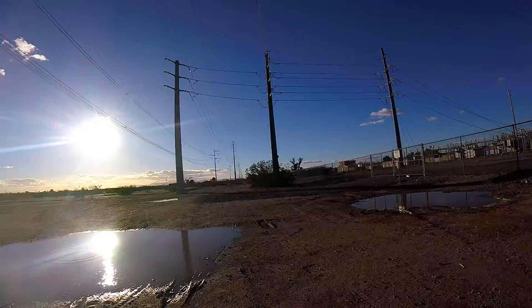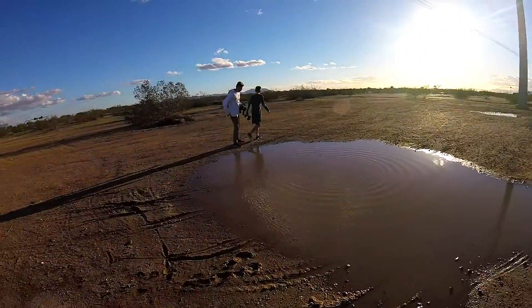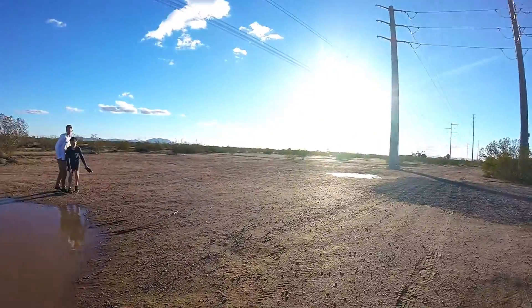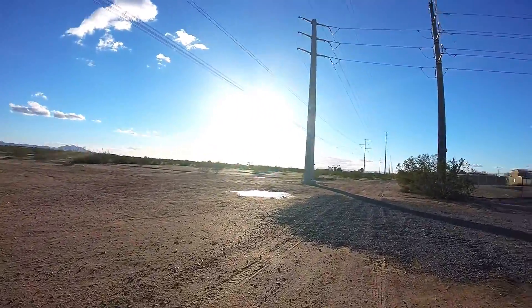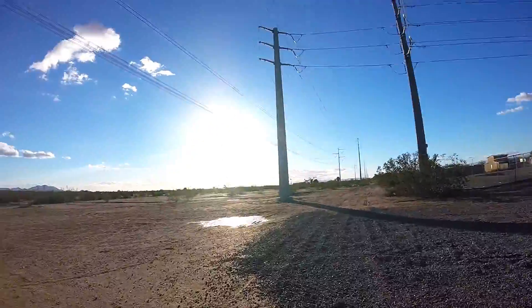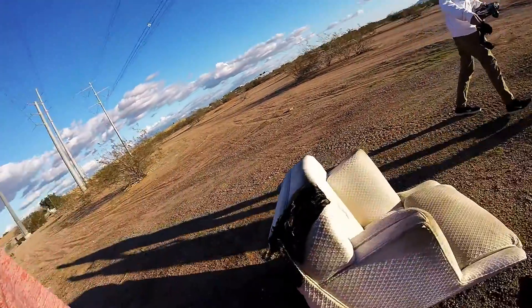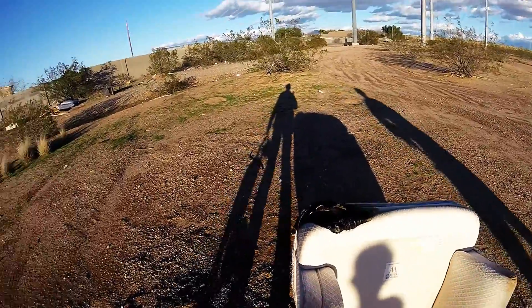Okay so we made it to the desert and it rained yesterday so it's like really muddy, but there are jumps out there and that's where we're walking to.